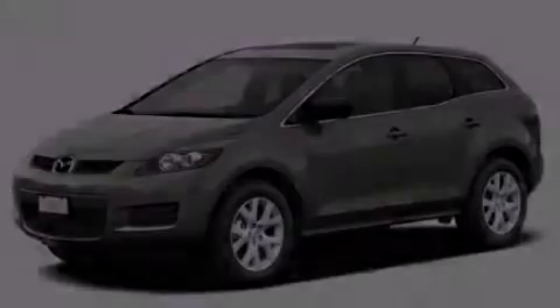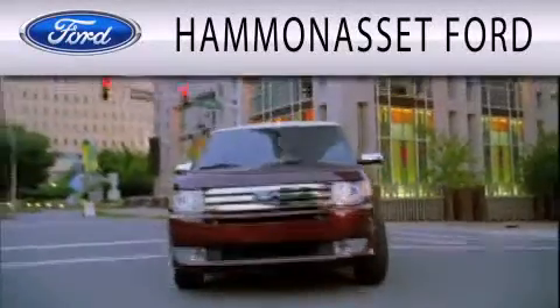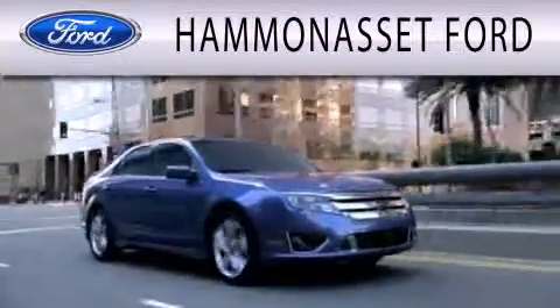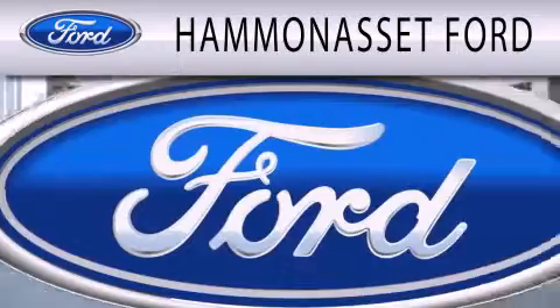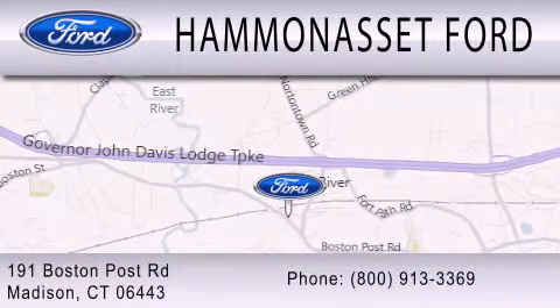Stop by today and test drive this automobile for yourself. Hammond Asset Forward is dedicated to doing everything possible to ensure that the experience you have selecting your next vehicle is as pleasant as possible. We are located at 191 Boston Post Road in Madison.